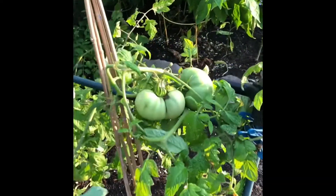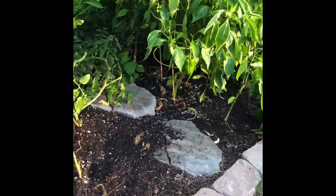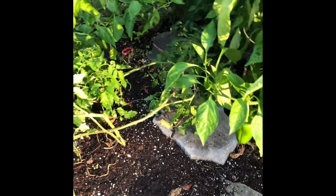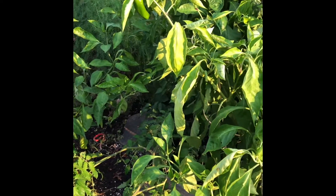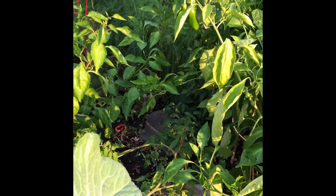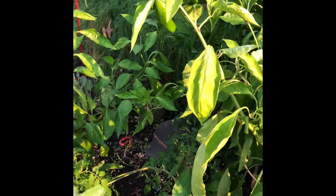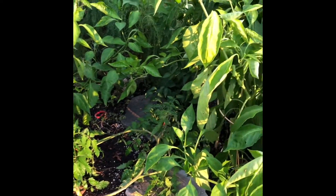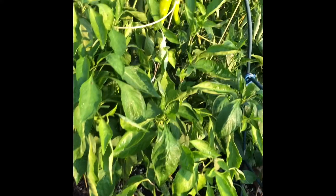There's another tomato plant here, but the bees have been amazing this year. All the pollinators have been just awesome this year. I think it's because I put a plant in the middle of here and it's really pollinator friendly. I'll put in the description what kind of plant that is because I always forget.